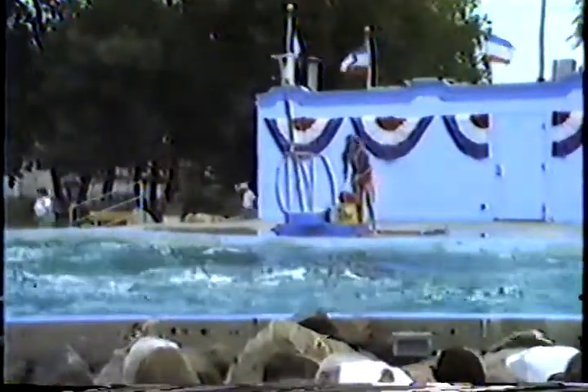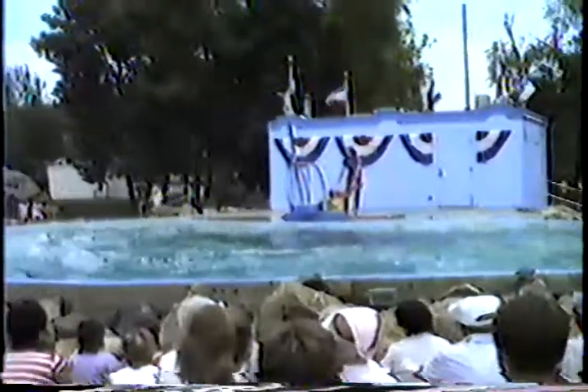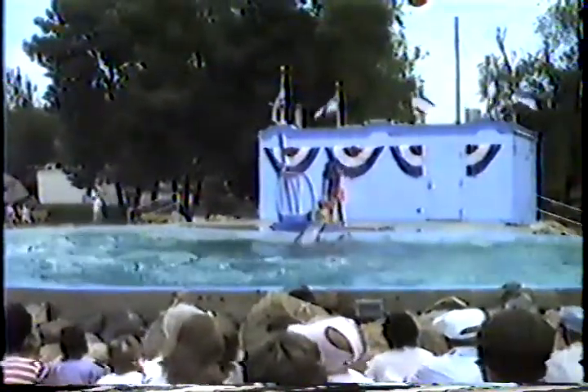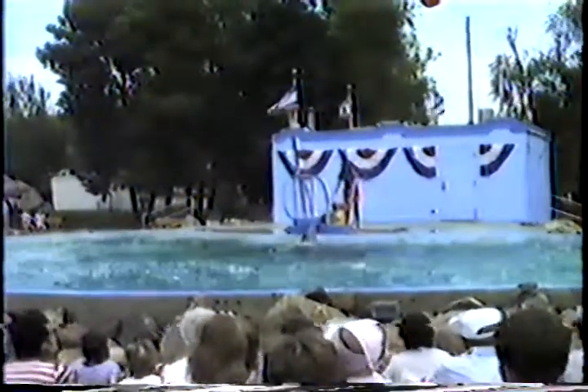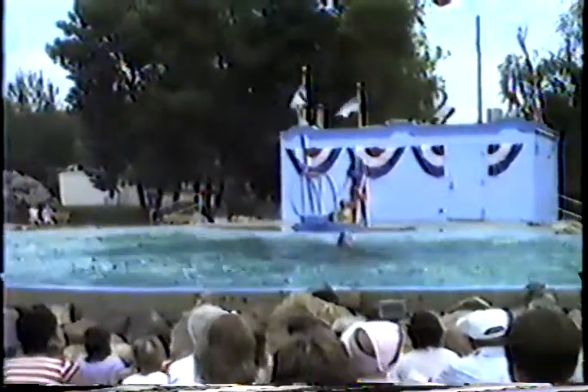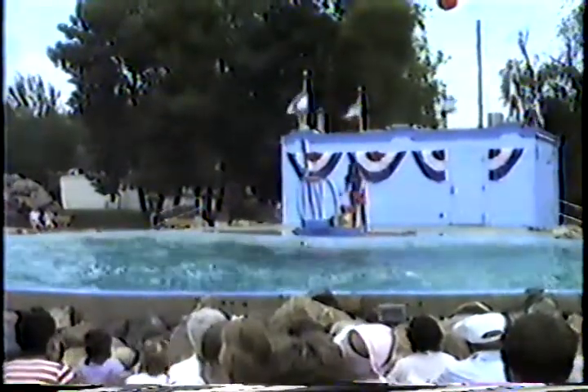Now they're going to speed things up a little bit, and they're going to show you a dance that Flipper made famous called the Tail Dance. What they will be doing is lifting their entire body weight on the tips of their tails and dancing across the pool for you. This will show you just how powerful the Dolphins' tails are, since each one of them weighs over 350 pounds.